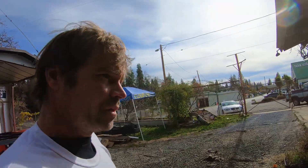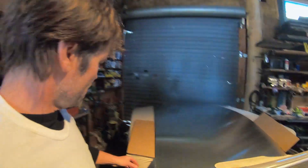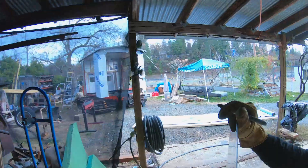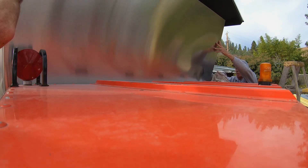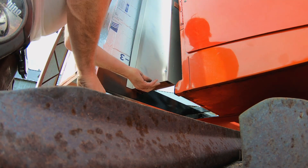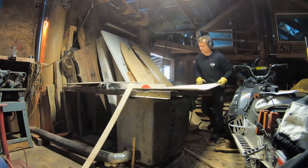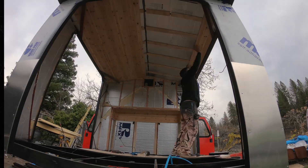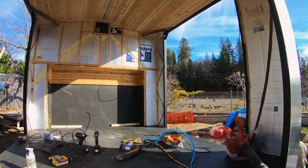The siding is here, which is pretty nice stuff — it's aluminum, four-by-eight sheets. First piece of siding is on. And our ceiling is almost in for good. This is an exciting part because this is kind of what it's going to look like.